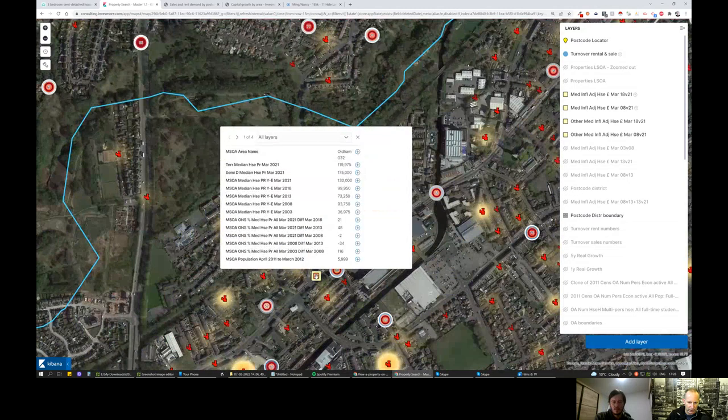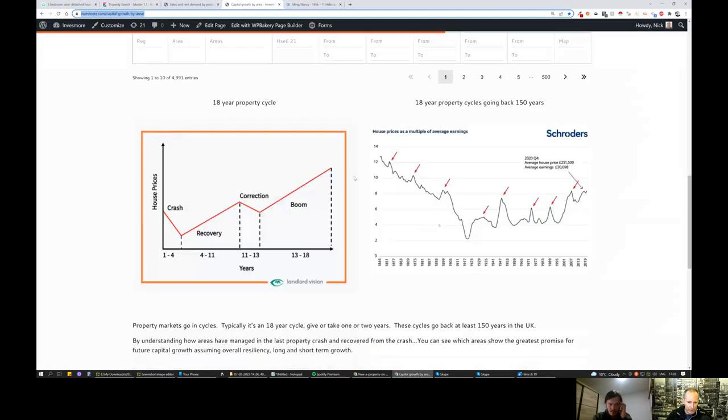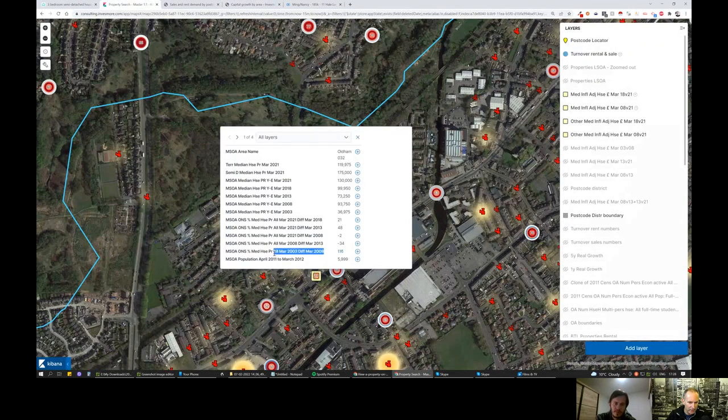Looking at capital growth: in the last cycle it rose a lot — 116% inflation-adjusted on the way up. Markets work in 18-year cycles; we're in the ninth cycle since 1845 and currently in the final boom phase. In this area, markets grew dramatically then crashed quite heavily — it was a little overbought in the last property cycle. From 2008 to date, it's only 2% under the high watermark in real inflation-adjusted terms, so the market has come back very well and is now one of the strongest in the country.